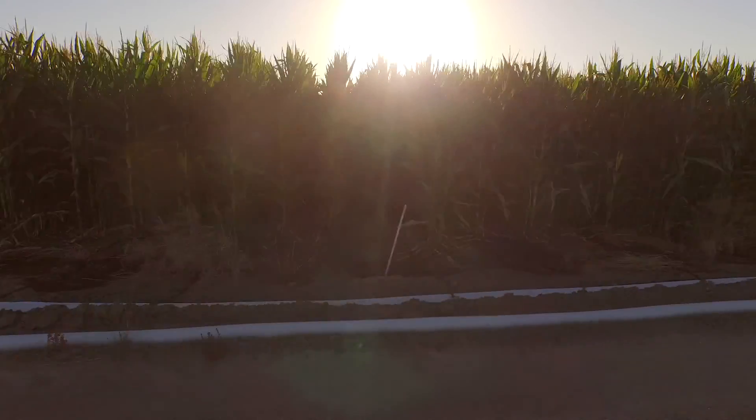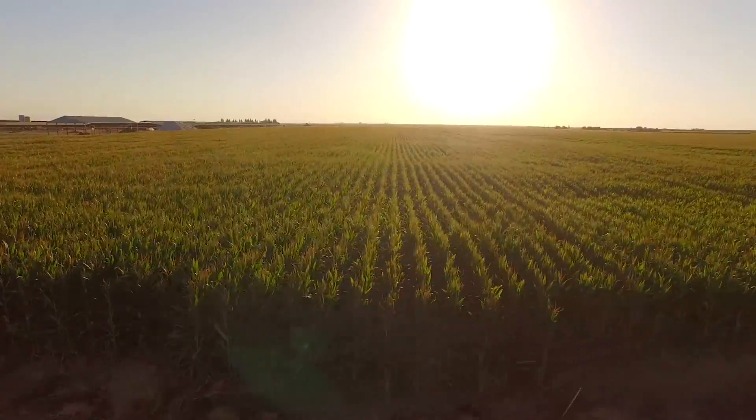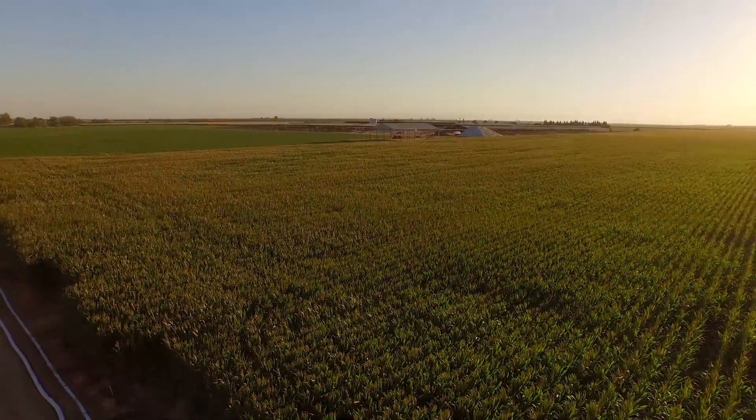Now we're seeing, because of the drought, more interest in drip irrigation on other grow crops like silage corn. And that's why we're starting to look into using your lagoon water, your nutrient water, and putting it through a drip irrigation system instead of using synthetics.